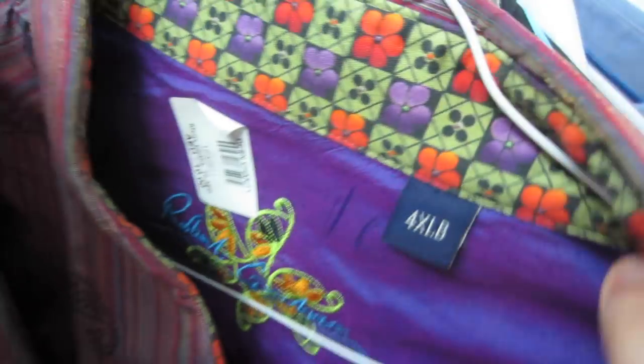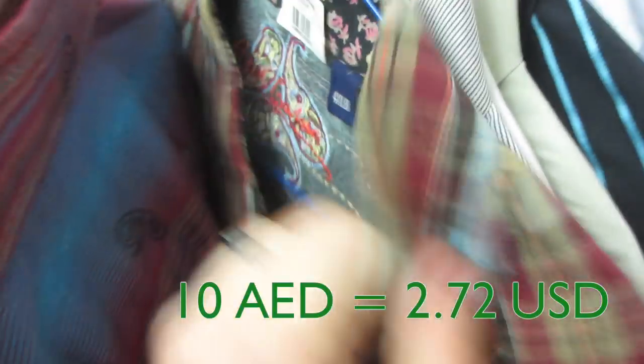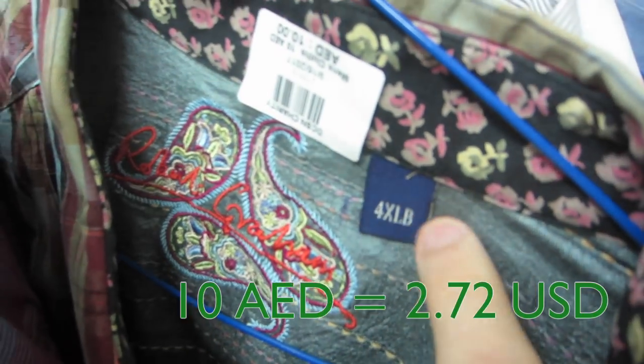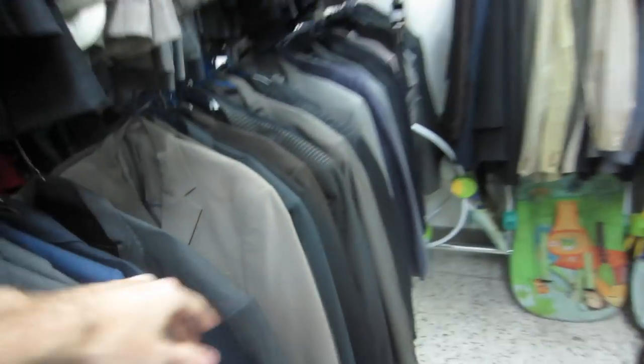Super gold — Robert Graham for 10 dirham. Another Robert Graham for 10 dirham, 4XLB. And you got so many men's suits — so many men's suits. I bet you can find some real gems in here if you took your time and looked through them all.